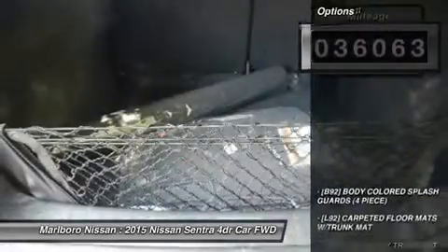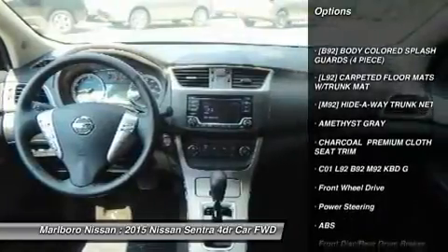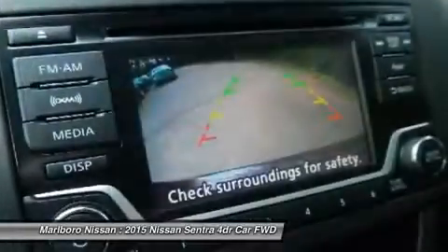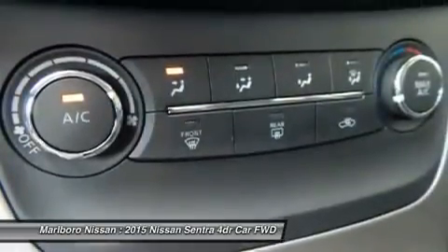Here are some of this vehicle's great options: stability control, keyless entry, traction control, steering wheel audio controls, anti-lock braking system, leather-wrapped steering wheel, Bluetooth, adjustable steering wheel, power steering, driver airbag.